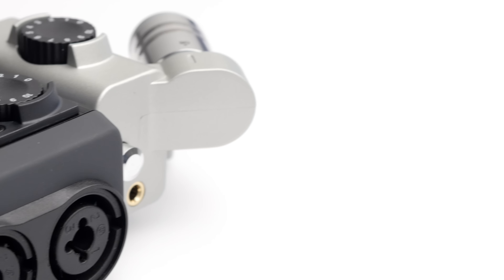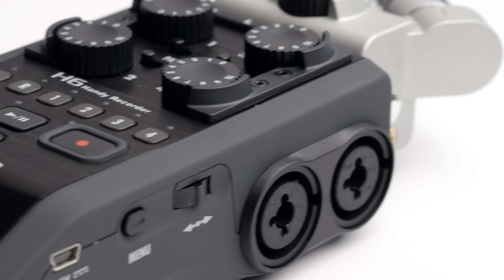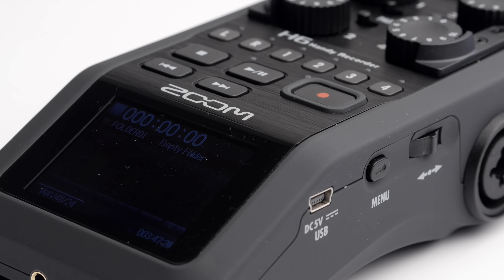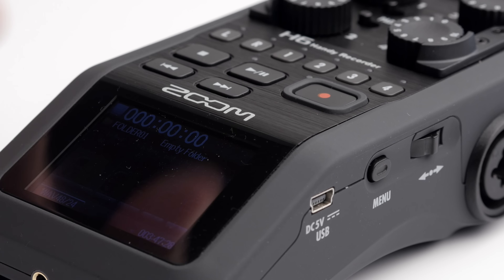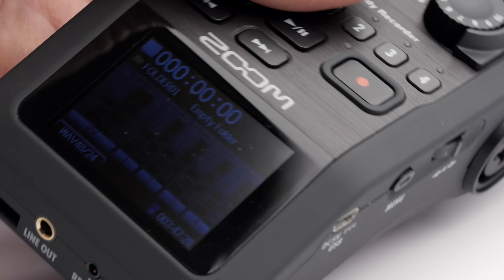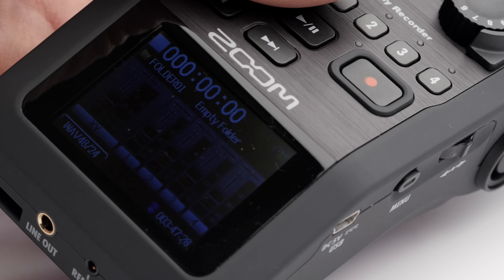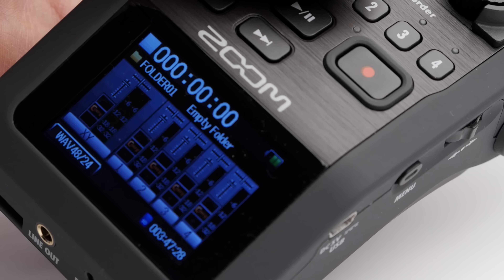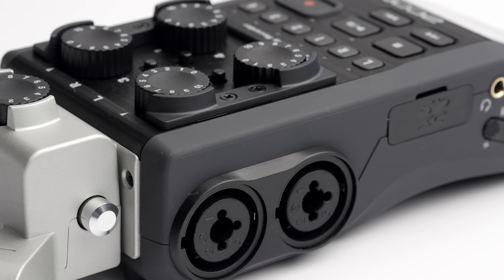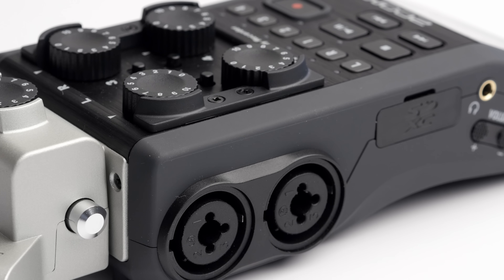The second device is the Zoom H6. Thanks to our friends over at B&H, we were able to evaluate it for a few weeks, and I was actually quite impressed with this device. I'll have a separate review over on my website at learnlightandsound.com. This device came out in 2013 and has four inputs — you can also add a couple additional inputs with a mic module. It is a fantastic recorder and runs about $400 US.